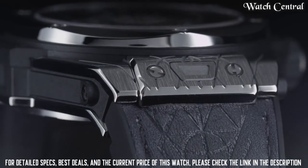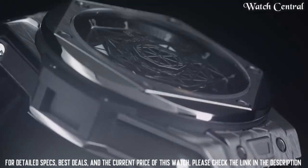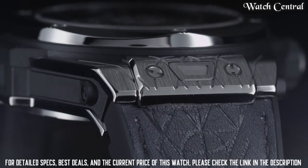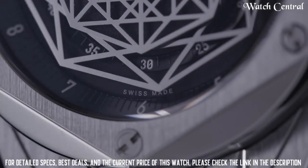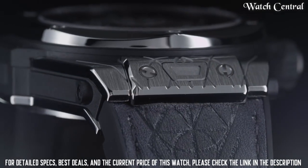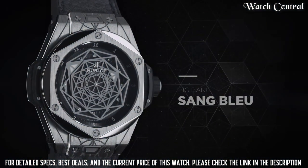Number 4: Hublot Big Bang Sang Bleu Watch. Features a polished titanium case with a blue leather rubber strap and polished titanium bezel. Blue dial with octagonal skeleton hands. Analog dial type. Hublot Calibre HUB1213 automatic movement with a 72 hour power reserve. Scratch resistant sapphire crystal. Round case shape, 45 mm. Deployant clasp. Water resistance at 100 meters. Functions: hour, minute, second.